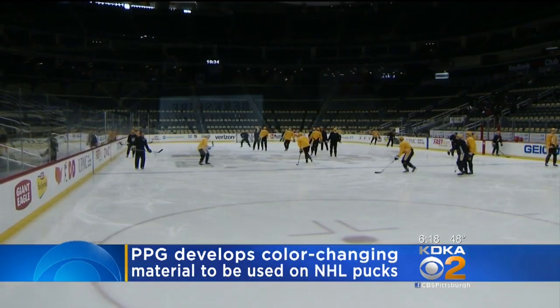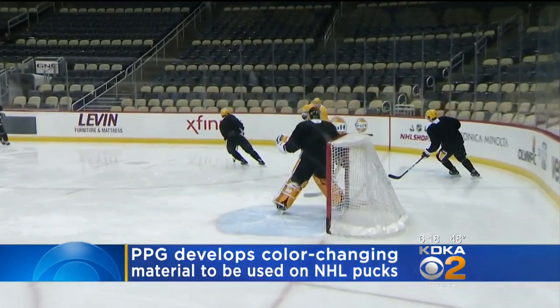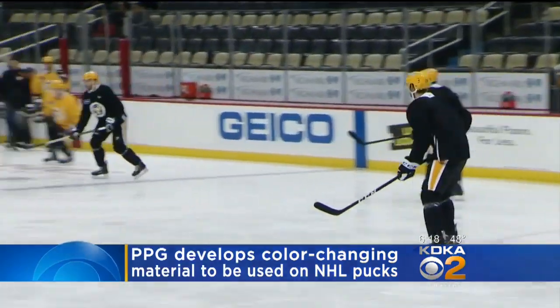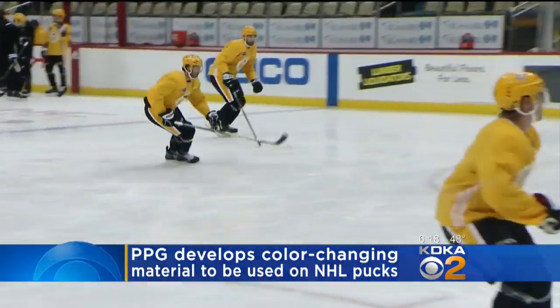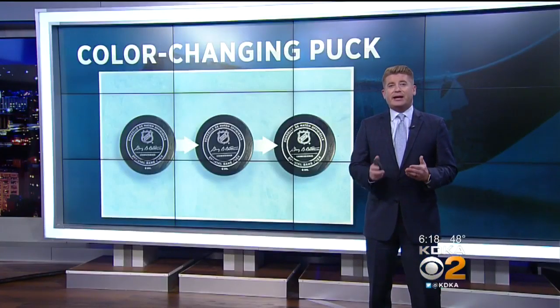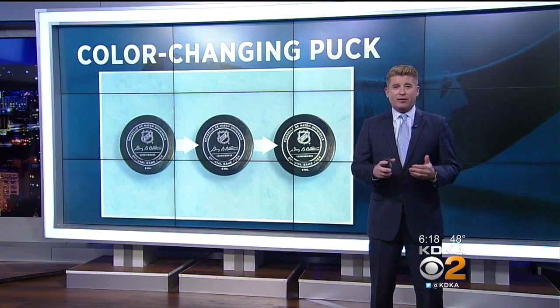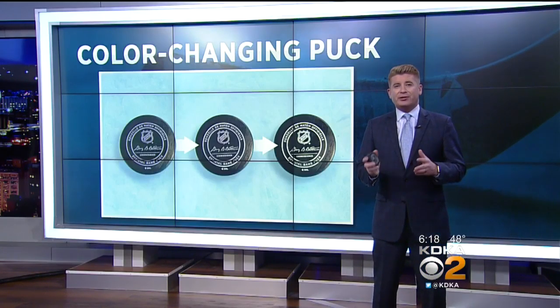The NHL will continue to use the same puck, but this new special coating is dispersed into an ink system and screen printed directly onto an official NHL game puck. The Penguins have already used the new pucks during practices and in exhibition games. Freezing a puck keeps it from bouncing, and now with this new technology from PPG, teams will know exactly when to change out pucks.